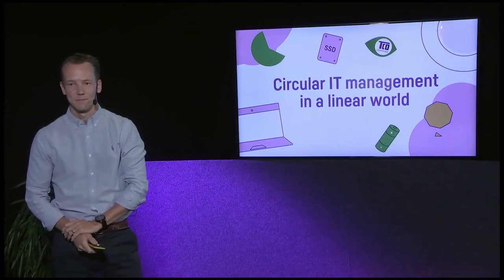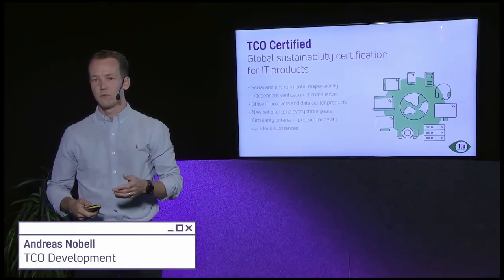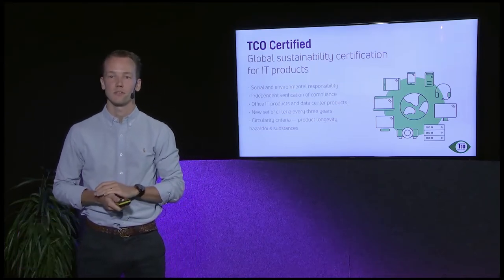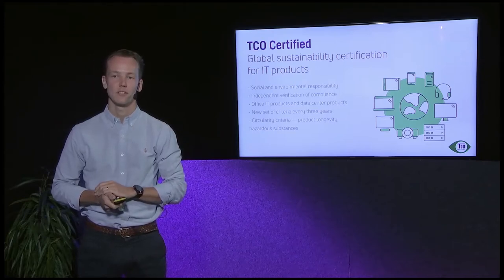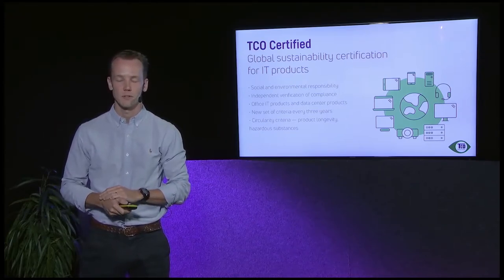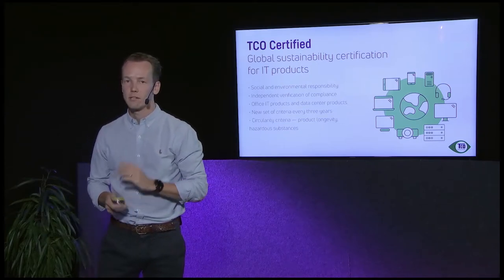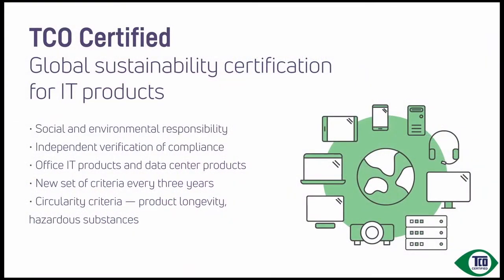Thank you, Cassandra. I want to start off with just giving you a brief introduction to who we are and what we're working with. Our product is called TCO Certified, which is a global sustainability certification for IT products, covering both social and environmental responsibility criteria. We cover today 11 different product categories, ranging from notebooks down to data centers and data center products such as servers or networking equipment.